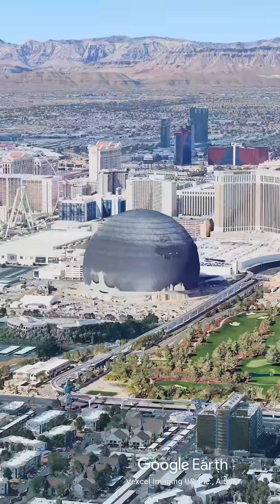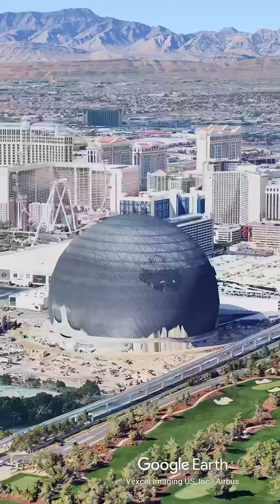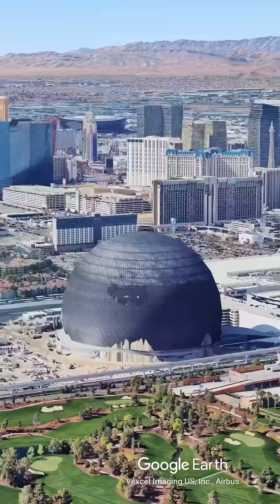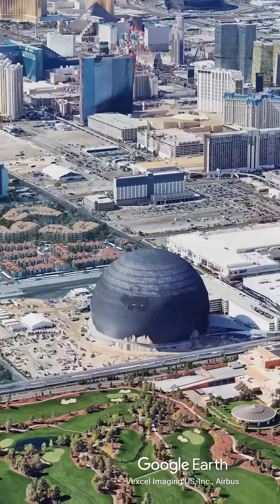It stands 366 feet tall, meaning you could fit the entire Statue of Liberty inside it with room to spare. The outside is covered in 1.2 million LED pucks, making it the largest screen on Earth. The resolution is so high that it can simulate the surface of the Moon or Mars, with enough brightness to be clearly visible from airplanes miles away.